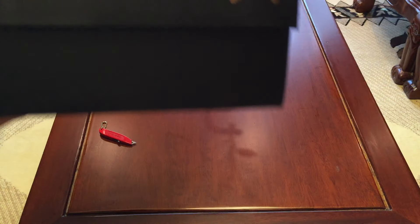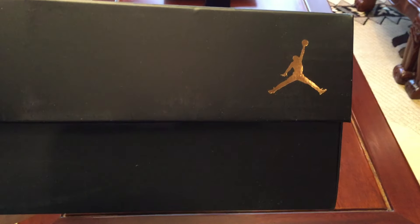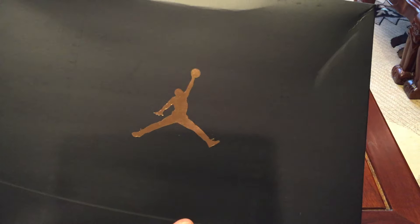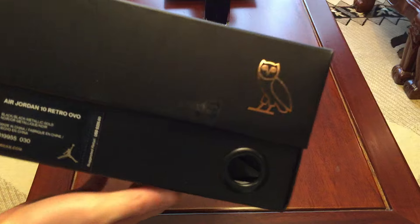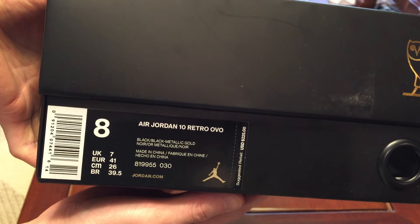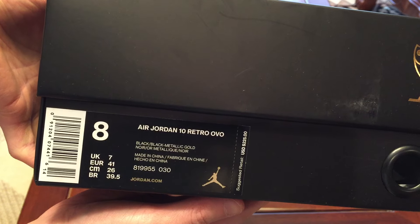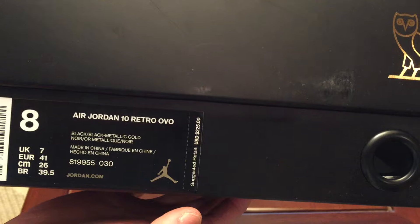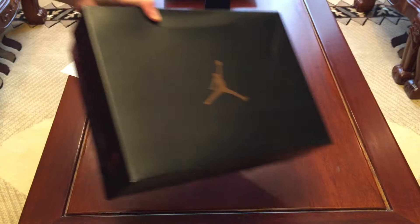My box got messed up right here, but there's that gold Jumpman — all-black box with the gold Jumpman in the middle.